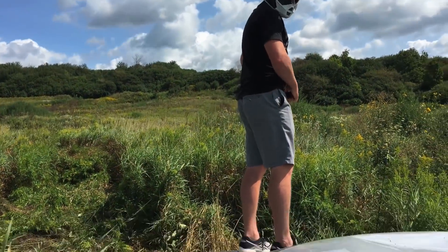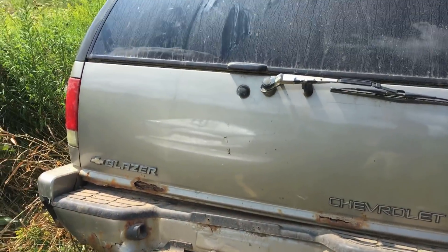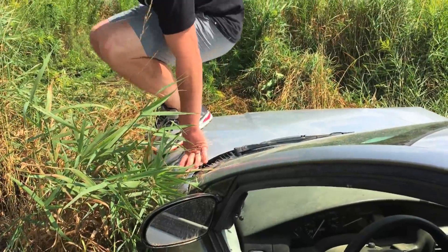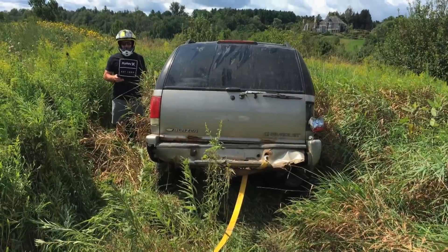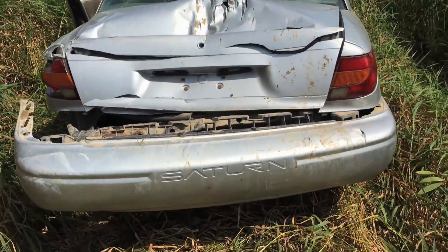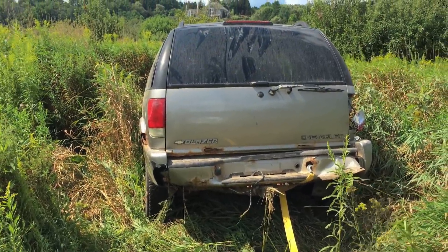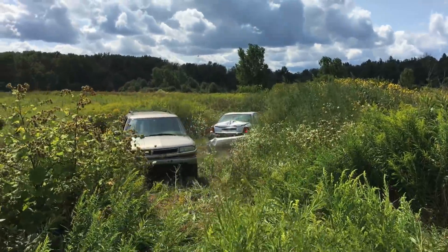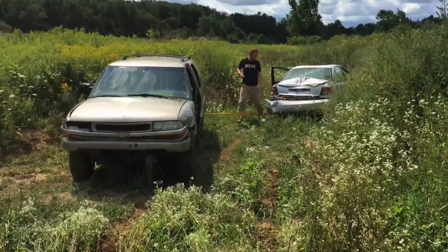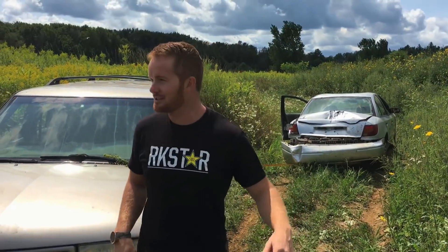The tow strap is hooked up and they're hoping the old Saturn is strong enough to pull the Blazer out. Unfortunately, hooking it underneath rips the bumper off. The Saturn manages to pull the Blazer completely sideways even though it couldn't pull it backwards — which doesn't make much sense. They decide to tow it home and try to get it started again.